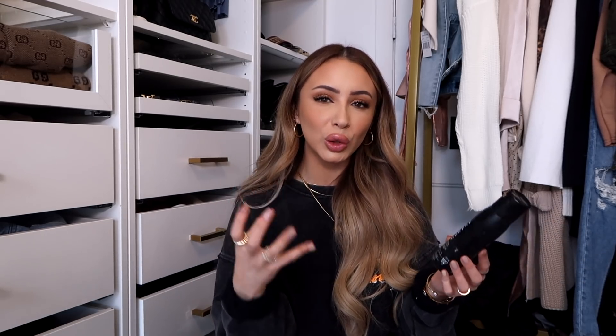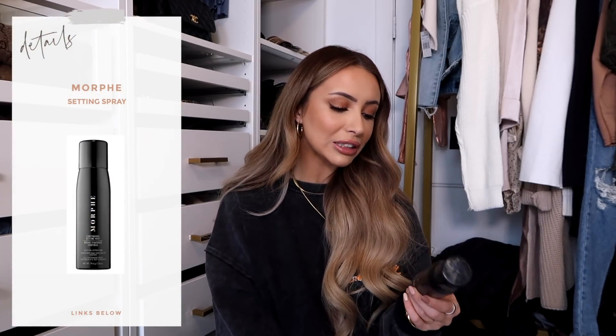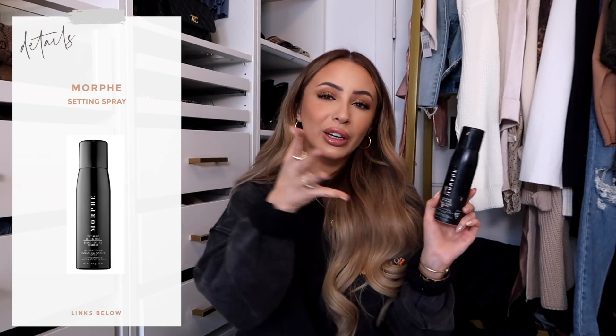For setting sprays I really only have one recommendation: the Morphe Continuous Setting Spray. I don't actually use setting spray much because I use a little facial spray from Amazon with just water in it, but if you do want a setting spray, my absolute favorite is the Morphe Continuous Setting Spray. It makes your makeup look so buttery and perfect and it blends everything together.